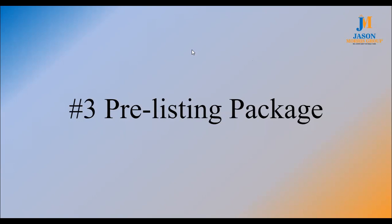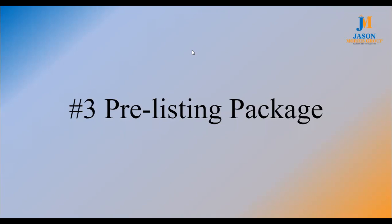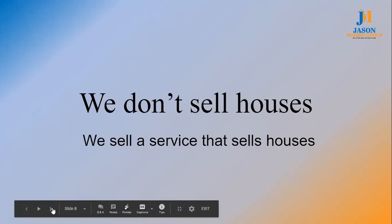Even if you don't have a great resume, your office has a great resume. You don't actually need a great resume anyway because nobody else has one. I have this belief that we don't sell houses — we sell a service that sells houses. The thing about real estate is most of us are selling the same house over and over again; it just has a different address.